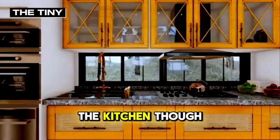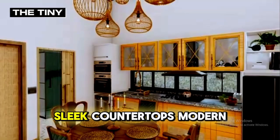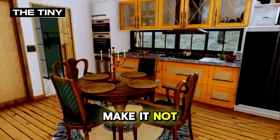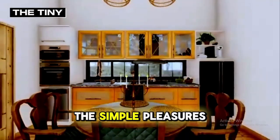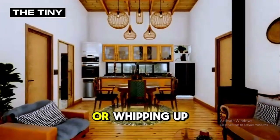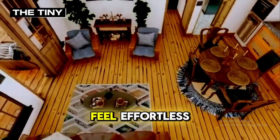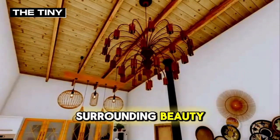The kitchen, though compact, is a marvel of efficiency and style. Sleek countertops, modern appliances, and ample storage make it not just a place to prepare meals, but a delightful spot to enjoy the simple pleasures of cooking. Whether you're brewing a morning coffee or whipping up a hearty dinner, the kitchen's design makes every task feel effortless, allowing you to stay connected with the surrounding beauty, even as you cook.